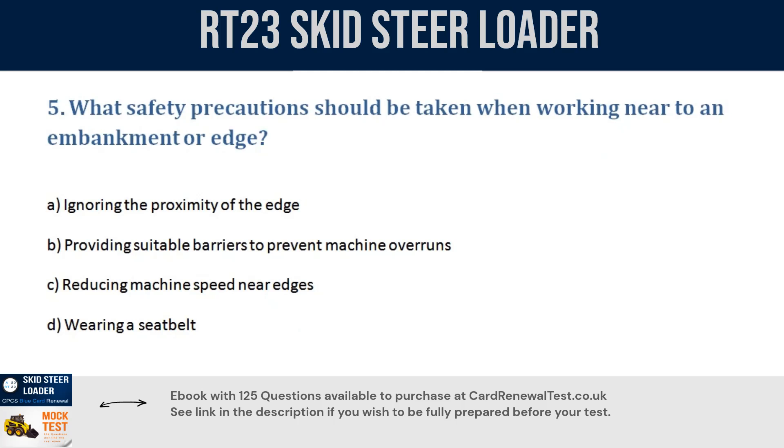Question 5. What safety precautions should be taken when working near to an embankment or edge? a. Ignoring the proximity of the edge. b. Providing suitable barriers to prevent machine overruns. c. Reducing machine speed near edges. d. Wearing a seat belt. Correct answer: b. Providing suitable barriers to prevent machine overruns.